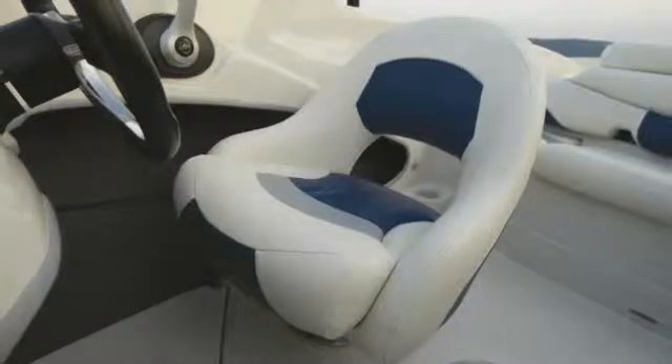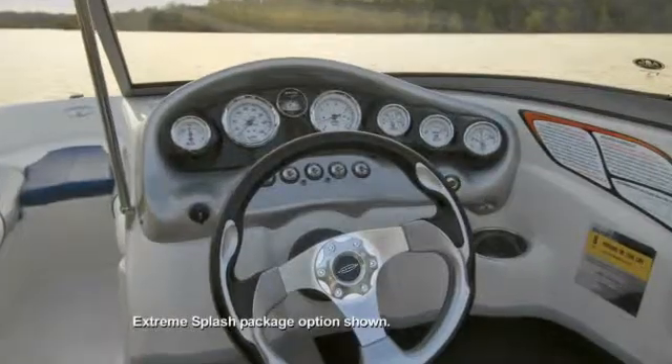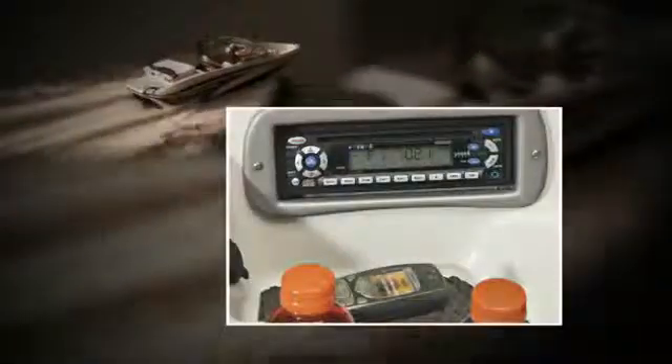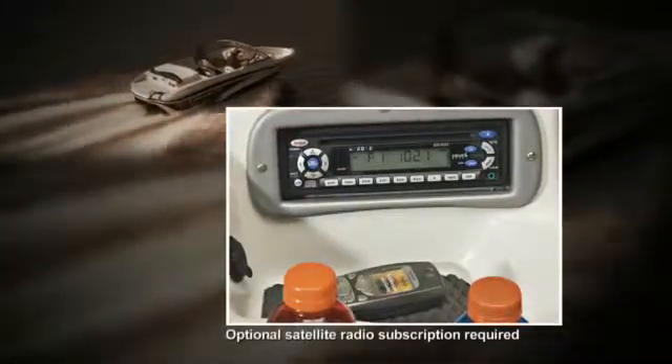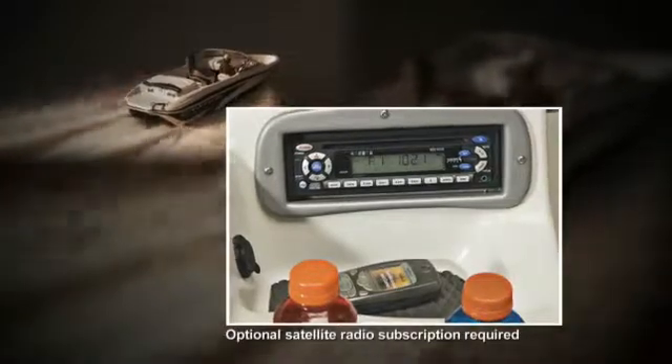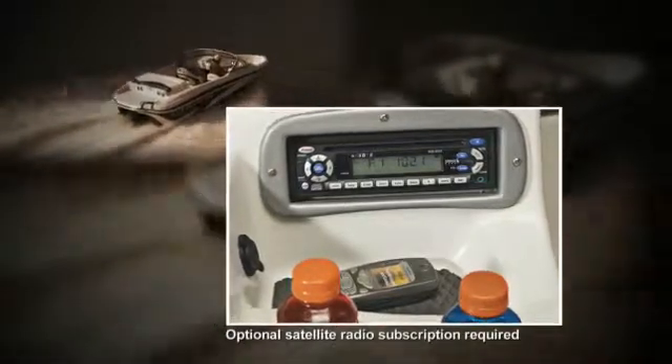At the helm, you'll find a swivel bucket seat, a sharp-looking sports steering wheel, and the full complement of gauges, while the passenger console houses a Sirius-capable AM-FM CD stereo with MP3 jack, plus drink holders and a small items tray.